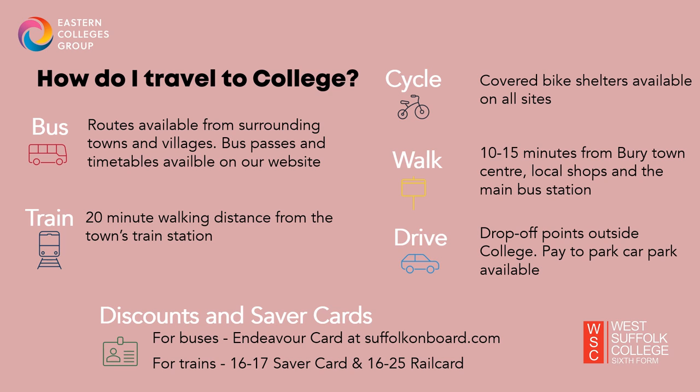How do you travel to college? Like many of our students, you may be catching the bus or train to college each day. A full list of bus and train timetables and locations are available on our website under the Travelling to College page. This page also includes information about how to apply for bus passes and student discounts, like the Endeavour card for buses and the 16-17 Rail Saver card for trains. All of our campus sites are only a short distance from local shops and a 10 to 15 minute walk from Bury Town Centre, where you will find the town's main bus stop. There is also a bus stop directly outside our Sixth Form campus for certain bus routes. We have covered bike shelters on all sites and a paid car park once you've passed your test. Be sure to research how you plan to travel to college or to your apprenticeship placement each day.